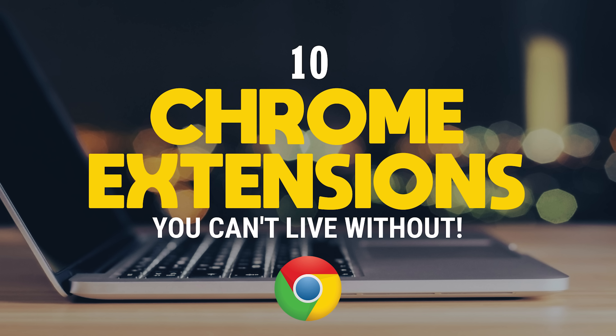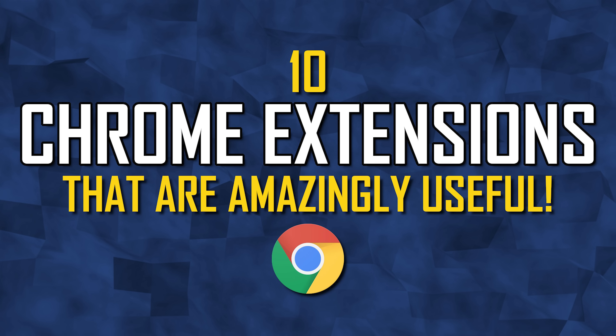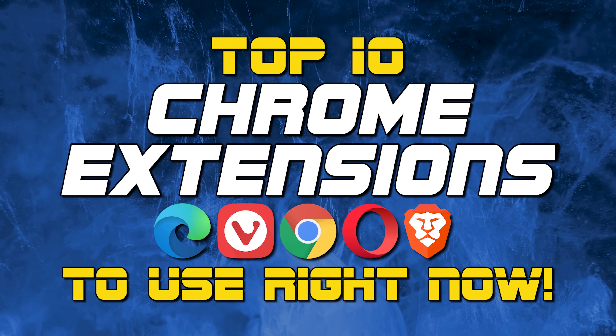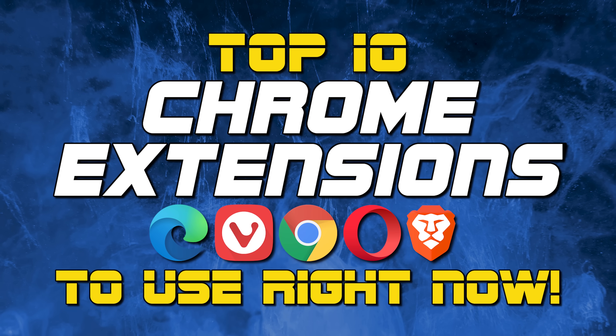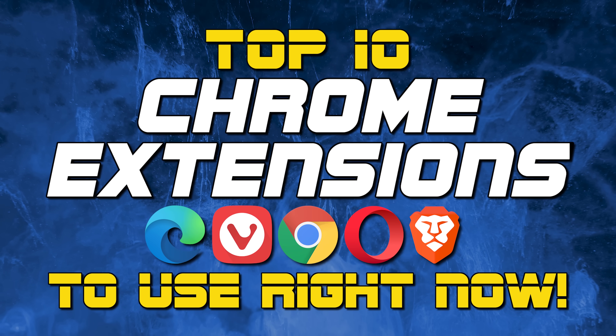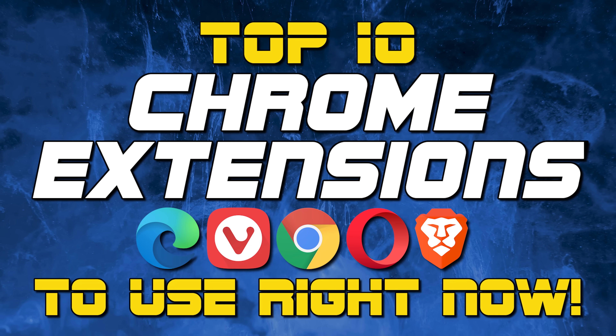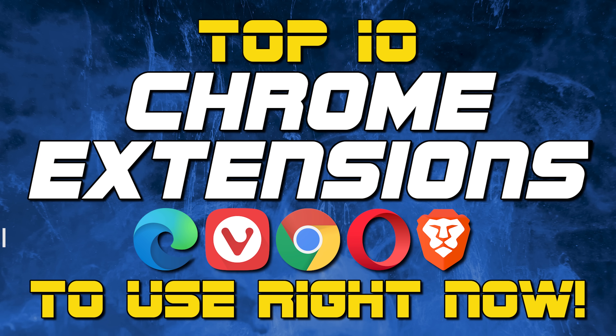Having done more than a dozen videos on this channel showing you some of the most useful Chrome extensions, we'll now do a roundup of our top 10 favorites. We'll show you the absolute best in a variety of categories, including a great replacement for one that is no longer supported by Chrome. All mentioned can be used with Chrome and other Chromium-based browsers like Brave, Microsoft Edge, Opera, and Vivaldi.